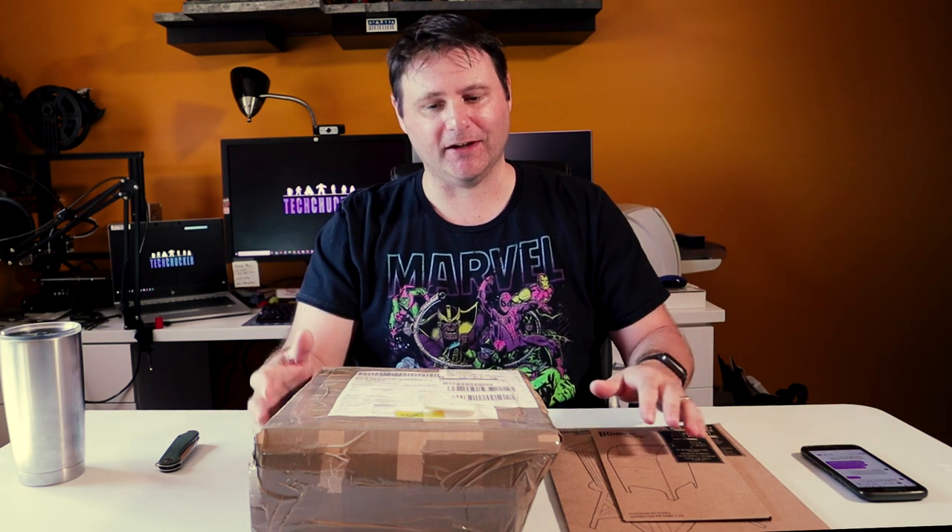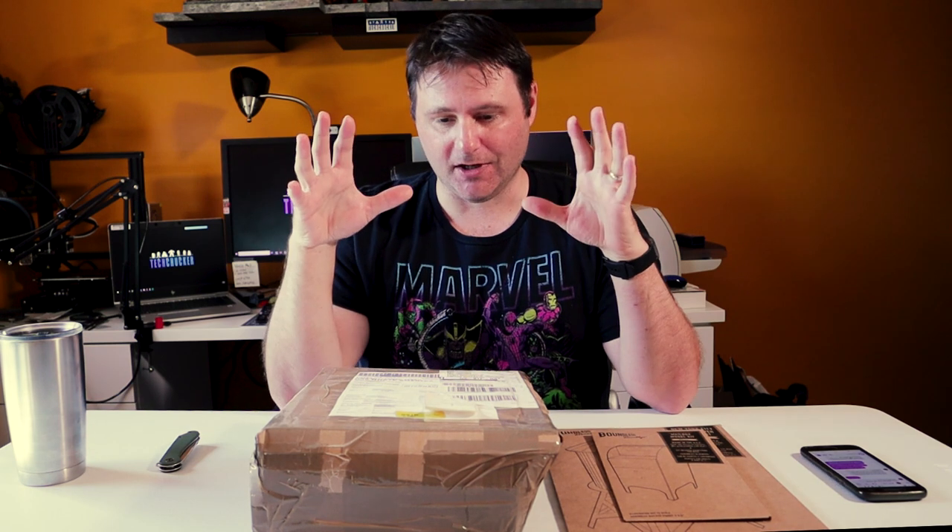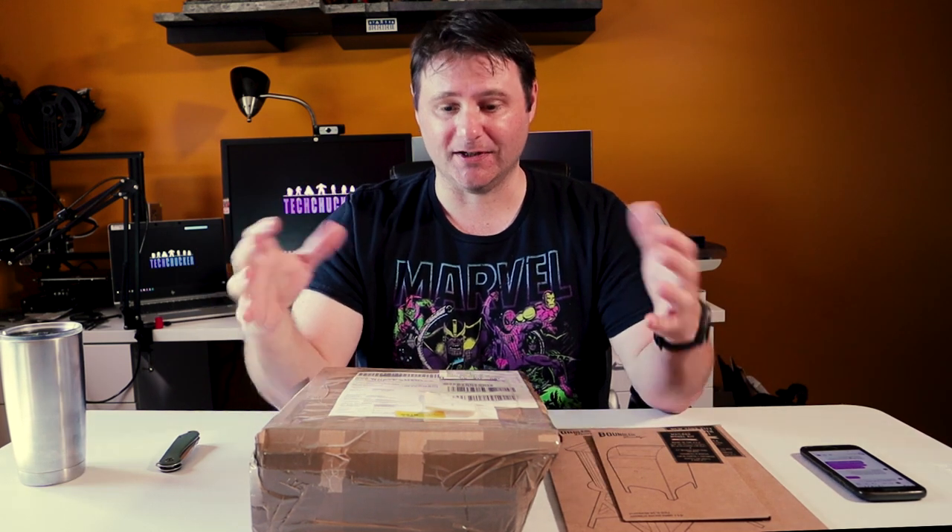Hey, what's up everybody, TechChucker here. Today we have an unboxing — a little unconventional for my channel. I don't do a lot of unboxings anymore, but this one's really special. It's a couple of people who sent me some things. I don't normally accept free stuff, but I have from time to time. Usually I don't because I don't have a lot of time to give an unboxing the attention it requires. I very much apologize to both of you for the amount of time it's taken. This one is coming from Rhino Dioramas, from Spain — it got to me a couple of weeks ago.